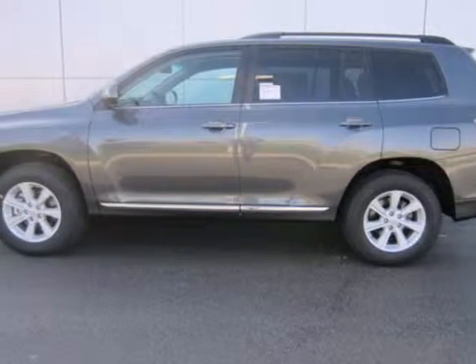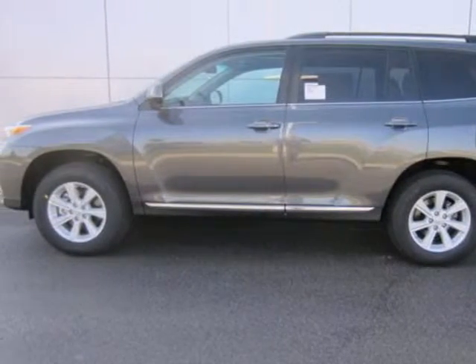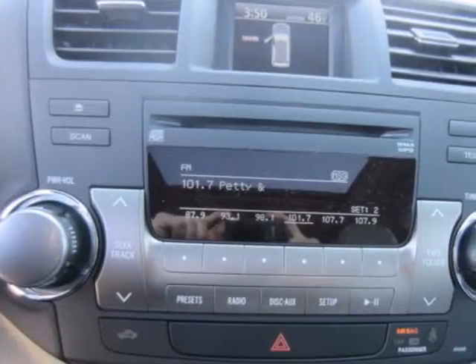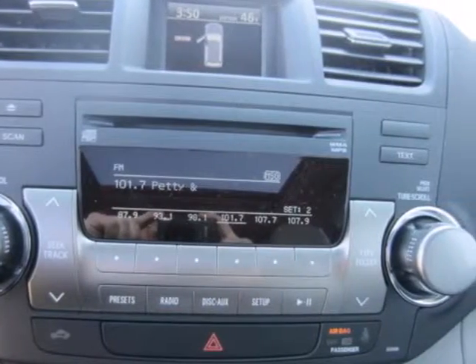Here's a 2012 Toyota Highlander — a crowd favorite for SUVs. This one comes with the convenience of a tilt and telescopic steering wheel, cruise control, dual zone air conditioning, and a rear window wiper.